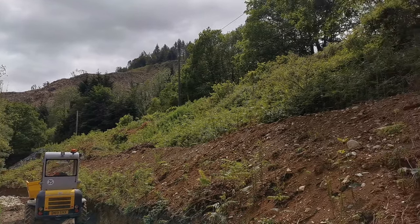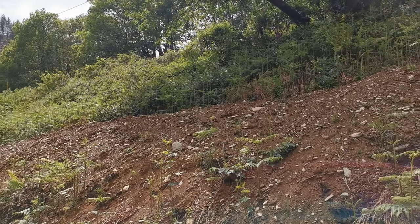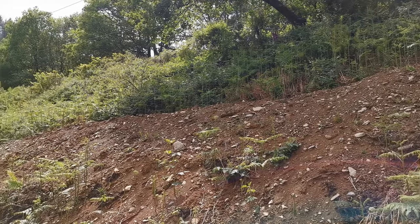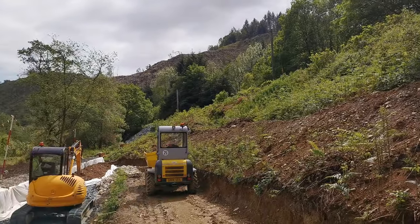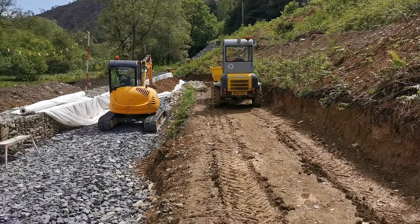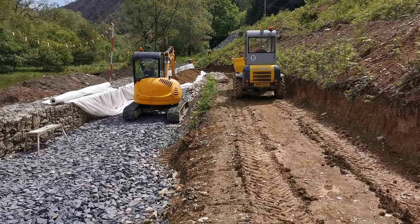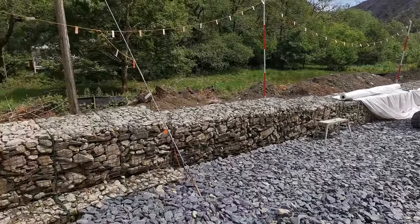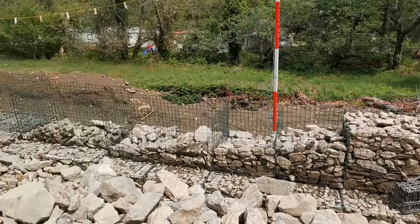The weather was very wet yesterday. Today is Sunday and it's a lot brighter, and hopefully this will all be dried out a lot more by tomorrow morning to allow the machines to carry on work and to allow the manual labour to continue finishing off the gabions.